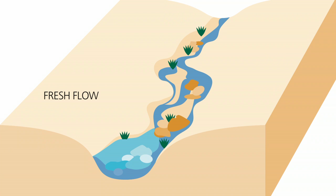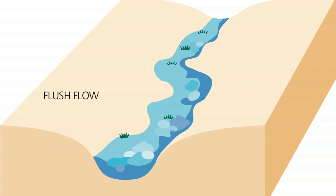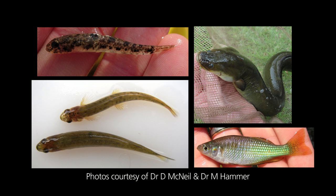Freshers and flushes at different times of the year — all these events correspond to natural flow conditions and they help cue natural processes in our native fish, such as spawning and migration.